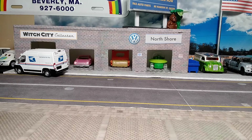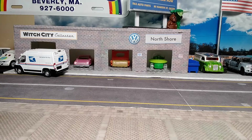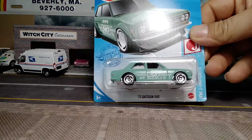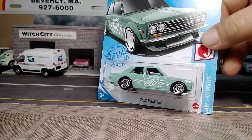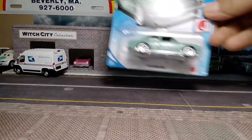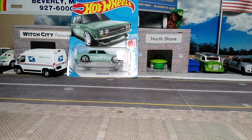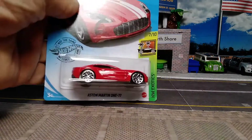Hey, Paul here with the Collective channel. Today we're looking at a couple of random cars I just picked up at the store. Starting with the cars we're not gonna open: I had to get one of those '71 Datsun 510 cars from the J Imports — everyone else is getting them, so I give into peer pressure very easily — and the Aston Martin 177 from the HW Exotics.